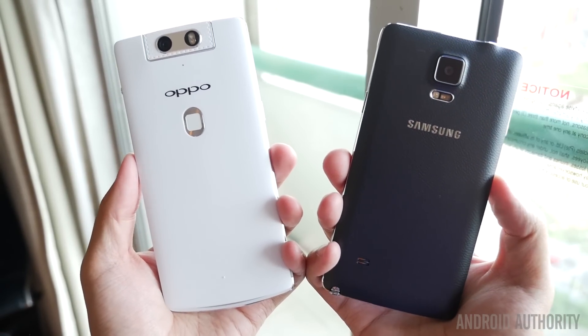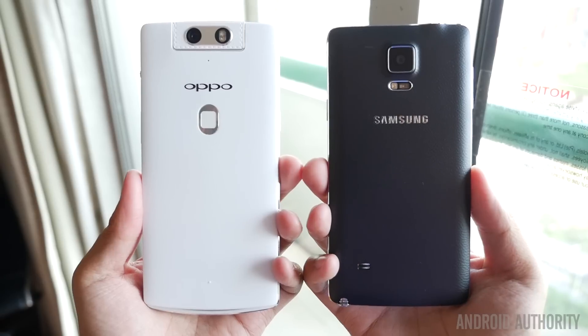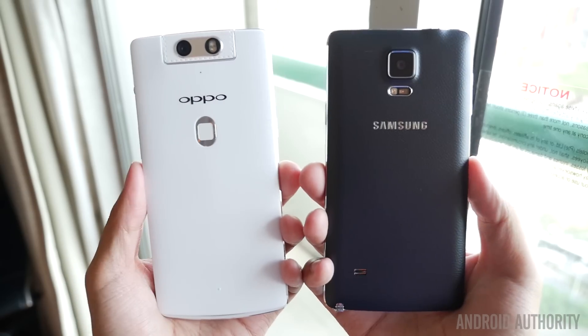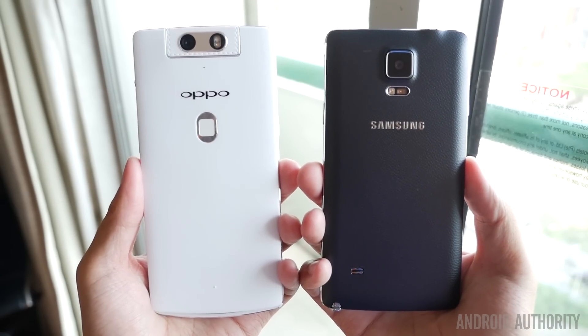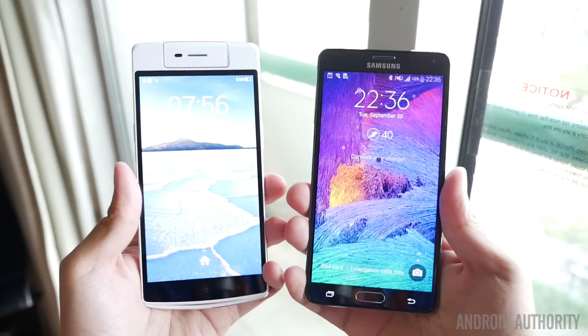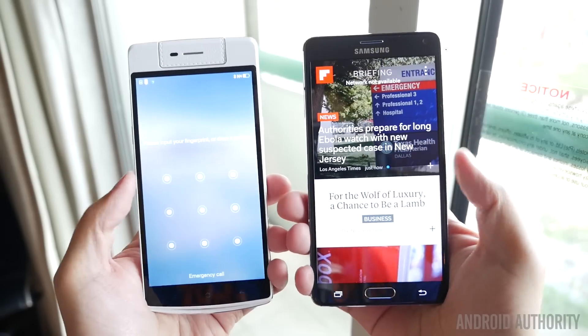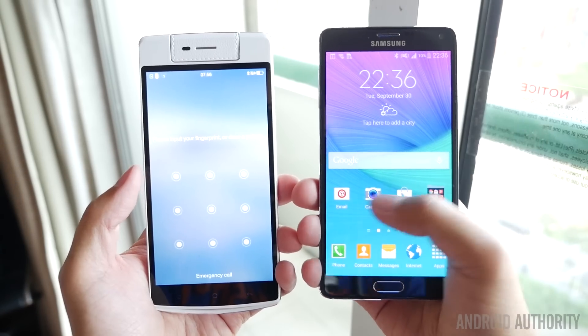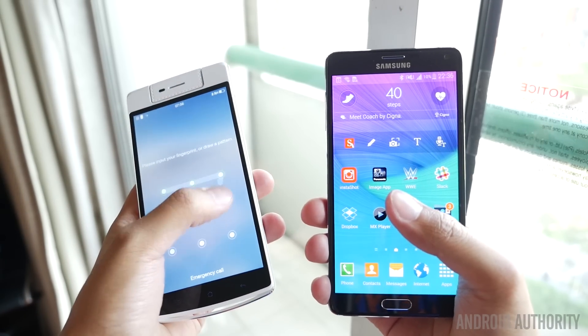Aesthetically, Samsung and Oppo stick to their guns. The Samsung Galaxy Note 4 retains the same button layout on the bottom, as well as the S Pen nestled in the bottom right. Oppo, on the other hand, has kept their white on white design with capacitive keys below that 5.5 inch screen, and of course we have some additions with the rear fingerprint scanner, the O-Touch area as it is called, and the top rotating camera.